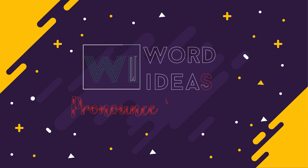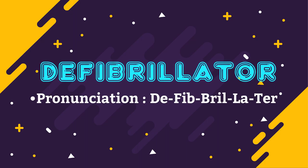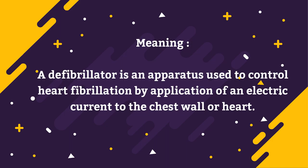In this episode of Word Ideas, we'll be pronouncing the word defibrillator, defibrillator, often pronounced as defibrillator. A defibrillator is an apparatus used to control heart fibrillation by application of an electric current to the chest wall or heart.